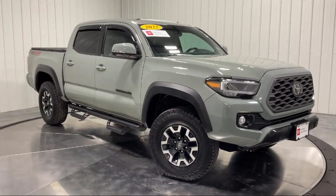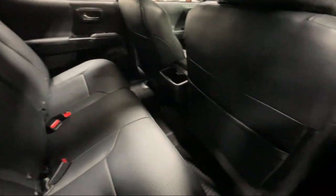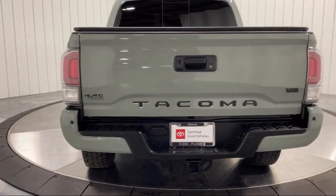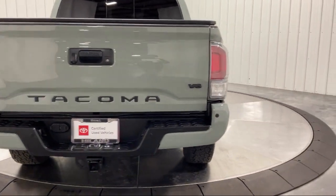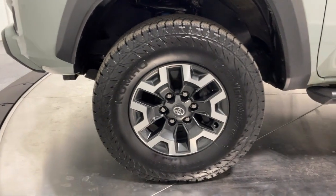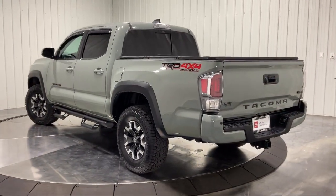Trailer wiring harness, universal garage door opener, auxiliary audio input, and much more. Family owned Highland Toyota has been proudly serving the Quad Cities since 1967. We have a state of the art showroom and superior service center along with hundreds of vehicles to choose from for every budget with great financing and warranty options.